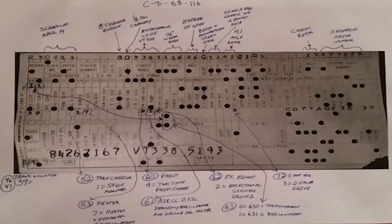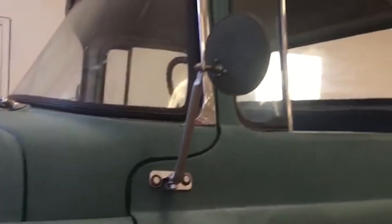In addition, noted Dodge truck historian Kevin Claus has graciously decoded the line ticket for us to see. This truck was ordered with every option available on a truck in 1955.